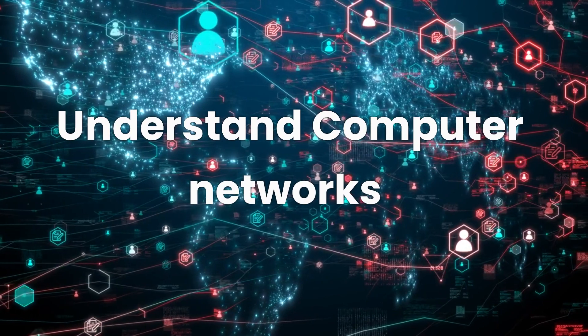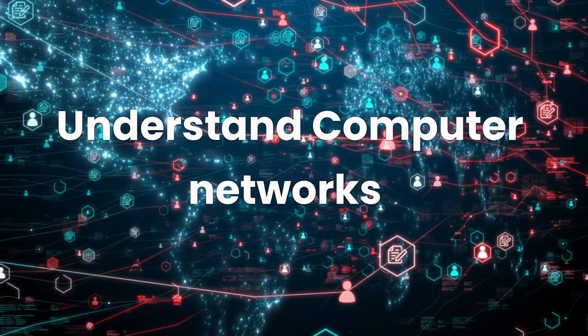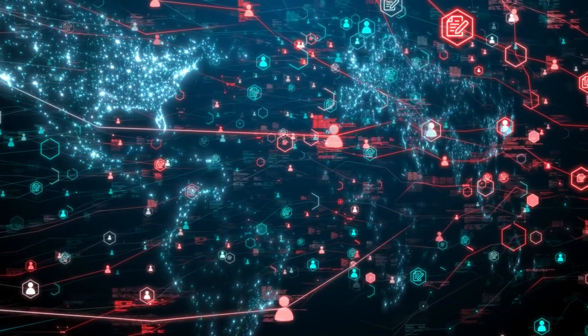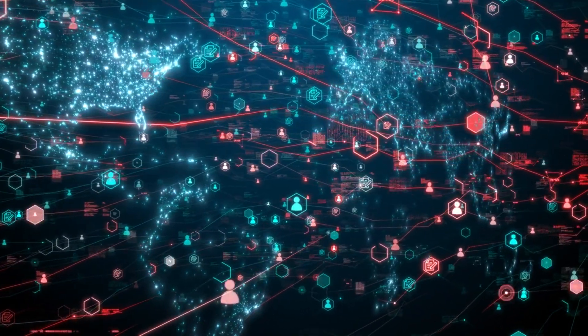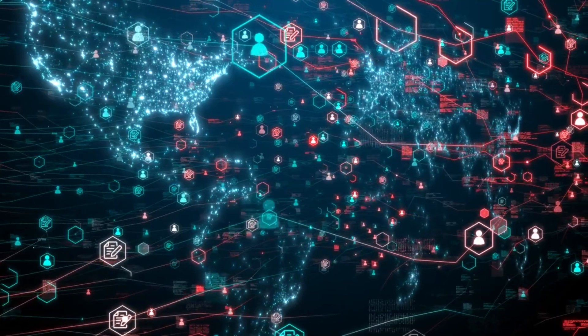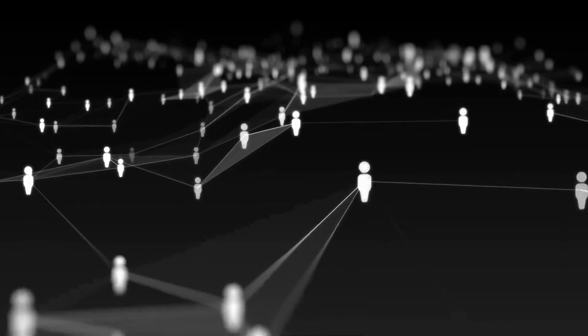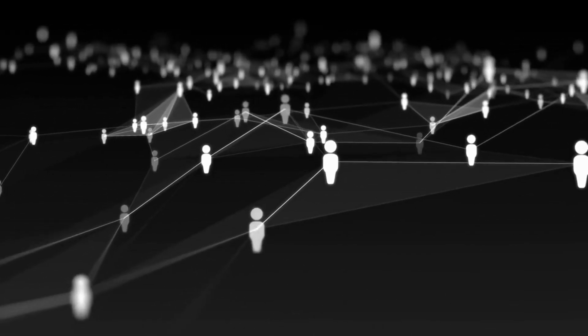The first step towards becoming an ethical hacker is to understand computer networks inside and out. Networks are like the nervous systems of any organization's IT infrastructure, so you'll need to learn how they function, their various protocols, and possible vulnerabilities. In essence, understanding networks is like learning the hacker's playground.